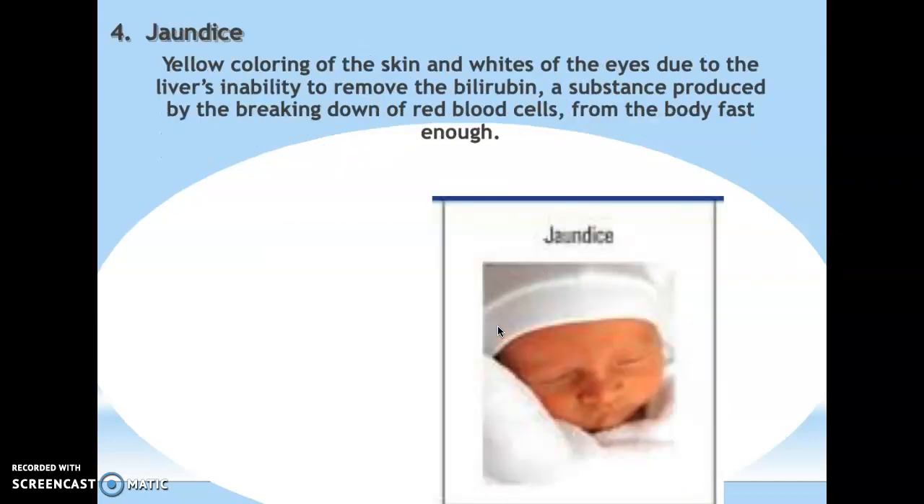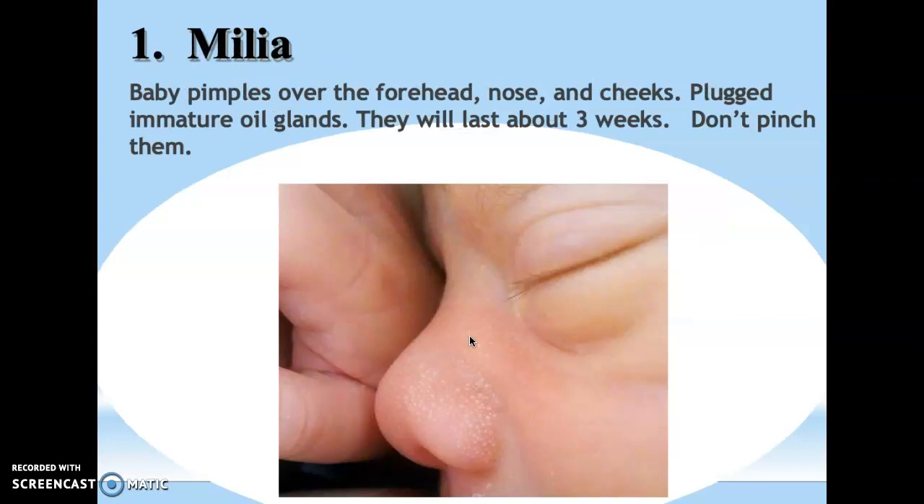About 60% of newborns experience jaundice because their liver is immature and not breaking down bilirubin properly, making their skin and the whites of their eyes appear yellow. The doctor will try to get the baby eating as much as possible to help the liver function; if that doesn't work, they'll put the baby under ultraviolet lights to break up the bilirubin in the bloodstream. Milia is the term for baby acne — because oil glands are immature, babies get tiny whiteheads on their nose, forehead, and chin. Don't pop or squeeze them; just keep wiping the face with a damp cloth to help break up the oil.